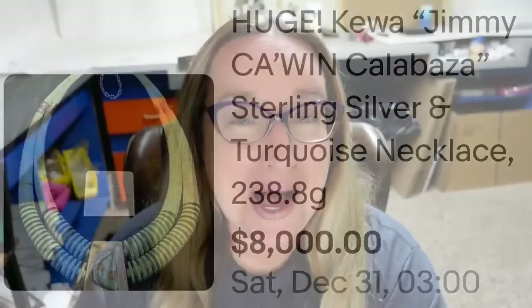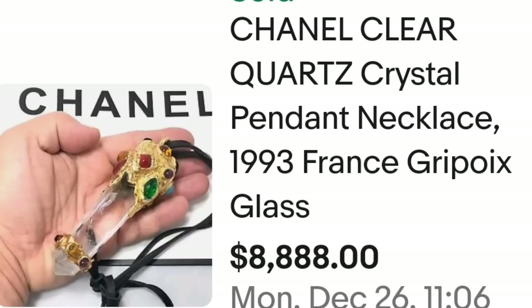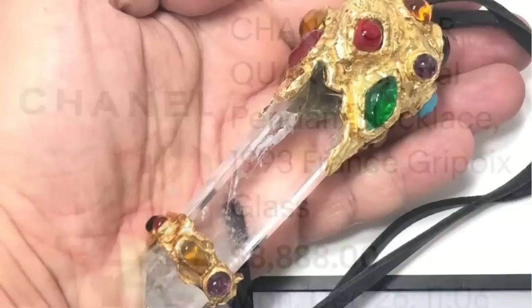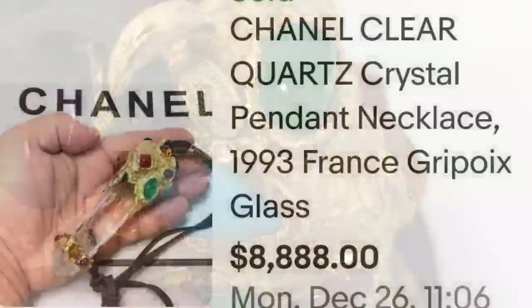Up next, the second highest selling necklace is a Chanel. This is a Chanel clear quartz crystal pendant necklace, 1993 France Gripoix glass, and it sold for $8,888. Here you can see this up close in their hand — it is really, really big, almost the size of their hand, with beautiful clear quartz wrapped. Up close, you can see it clearly has a tag that says Chanel, made in France, on the top of that pendant. A great sale coming in close to $9,000.